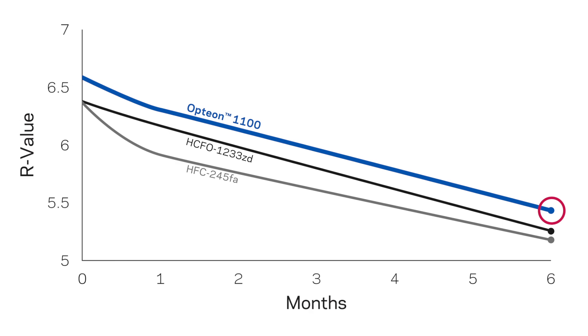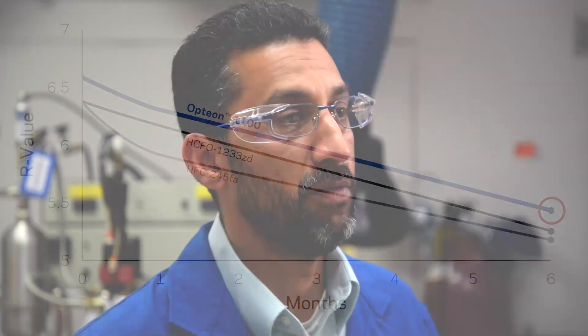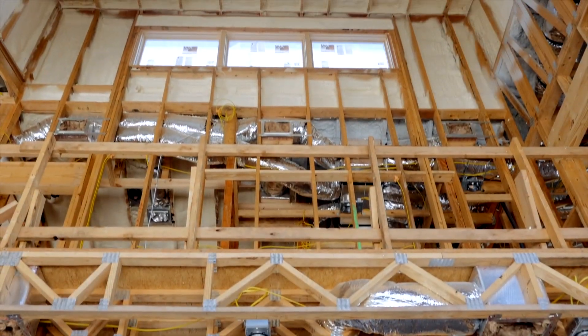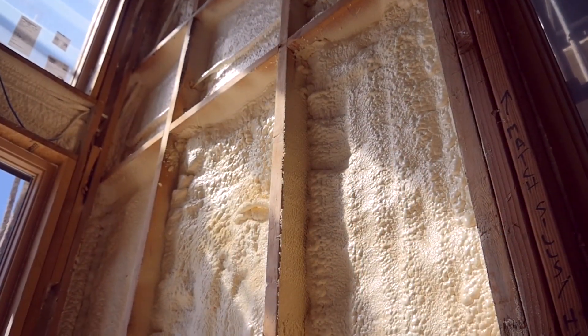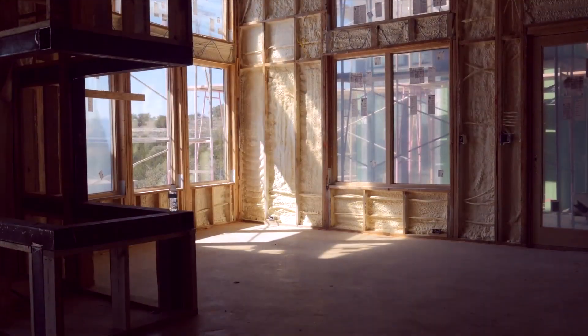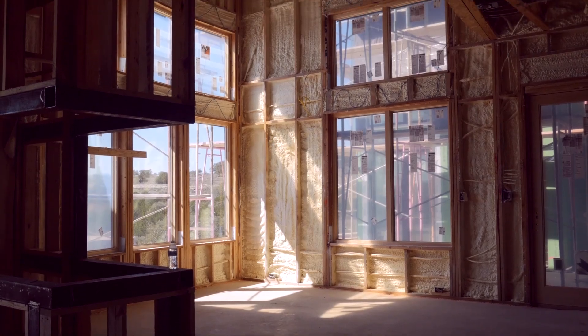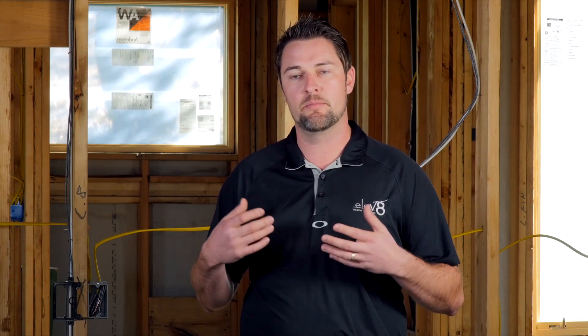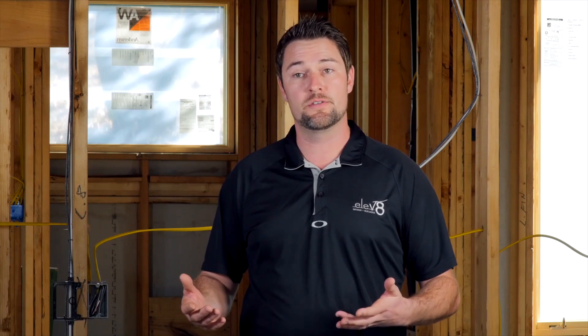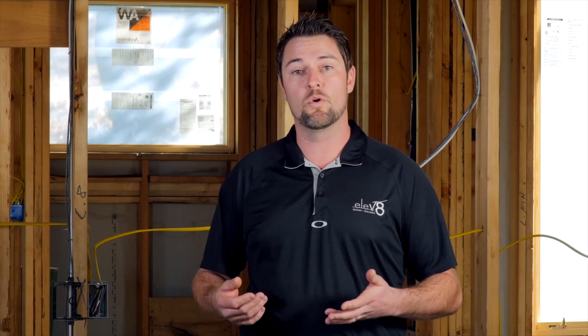Since we've seen improvements in R-values compared to HFC blown foams, we've done some work to understand the diffusion behavior of Formacell 1100. Formacell 1100 fits in with the high performance aspects of our project due to the energy efficiency improvements we gain from the material because of the high R-value, as well as the sustainability story behind a material that has no ozone depletion and low global warming potential.